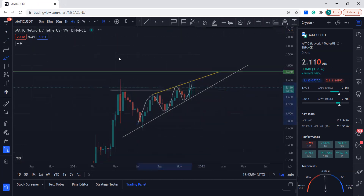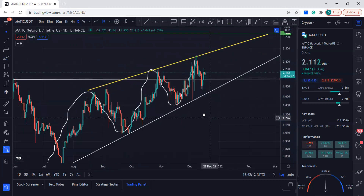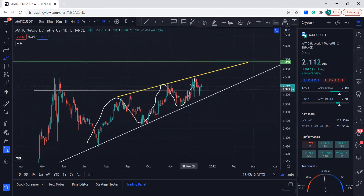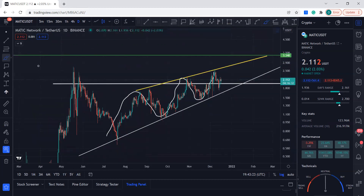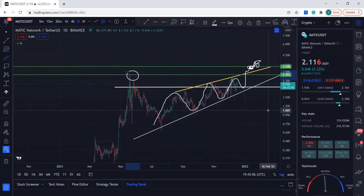You have that head and shoulders pattern hitting right over here, and the price action will eventually do something like this — find support and try to get to that target. If bulls can step in, the target can be reached. Once we break this resistance and get on top of it, we can come to this target, and after that we can go into price discovery because it's going to break its all-time high as well.